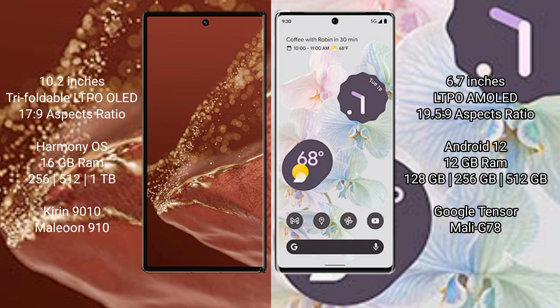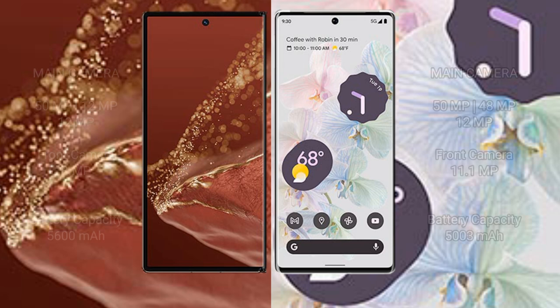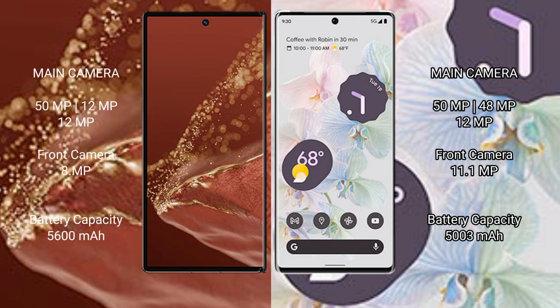The Google Pixel 6 Pro is powered by the Google Tensor G2 processor with Mali-G78 GPU. The Huawei Mate XT Ultimate features a triple rear camera setup with 15MP, 29MP, and 29MP sensors, and an 8MP front camera. The Google Pixel 6 Pro also has a triple rear camera setup with 50MP, 48MP, and 12MP sensors.